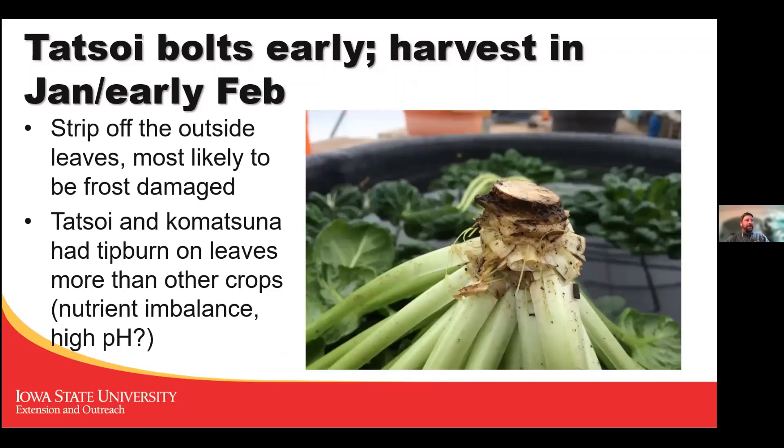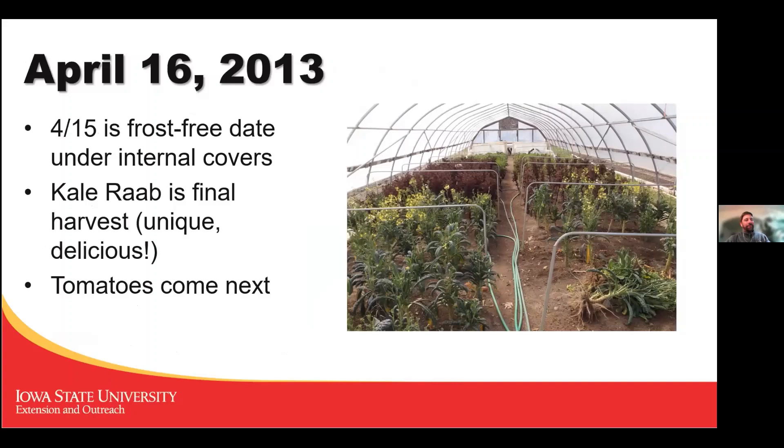Tot soy is one that bolts early so it needs to be harvested earlier; Komatsuna is another different green, and both tend to get tip burn on the leaves. A crop I've only seen in high tunnels is what we called kale rob — the flower stock of the kale plant. It's like broccoli but ten times sweeter and more flavorful. Even if you don't like kale, kale rob is amazing — like a little broccolini. Each plant produces one flower stock; we'd snap them off, bunch them, and sell them as our last crop off those plants.